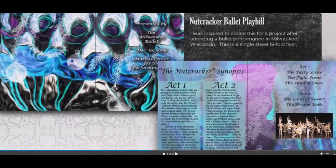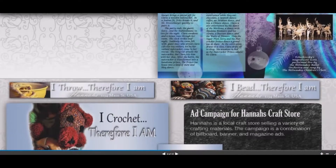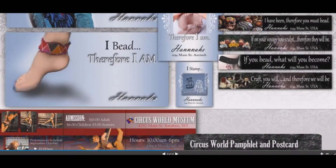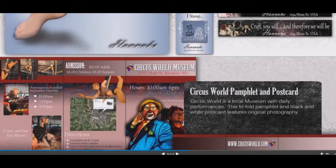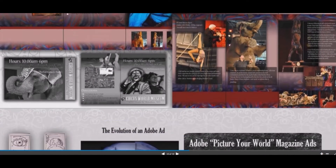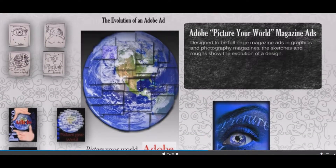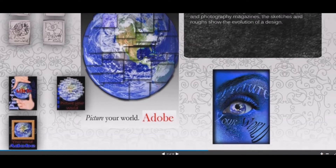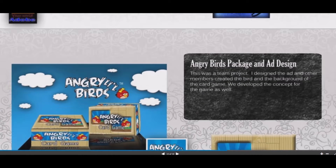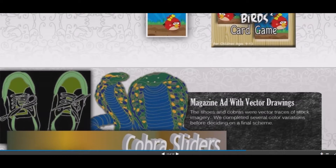The next one was a series of web ads for Hannah's. This is a mailing pamphlet for Circus World — an Adobe 'picture your world from start to finish' ad campaign, with examples of pre-sketches. Angry Birds box card game to develop boxing and presentation. Cobra sliders web ad for a pair of shoes.